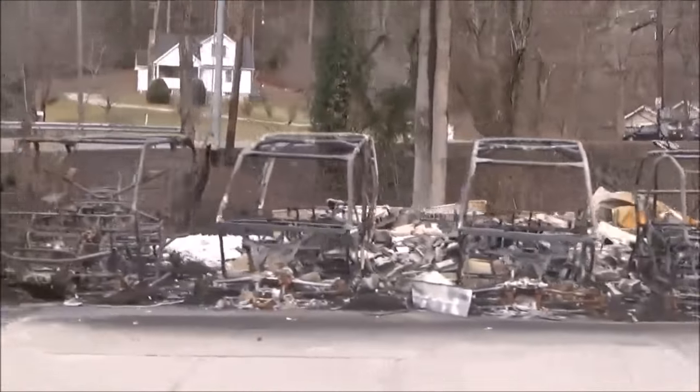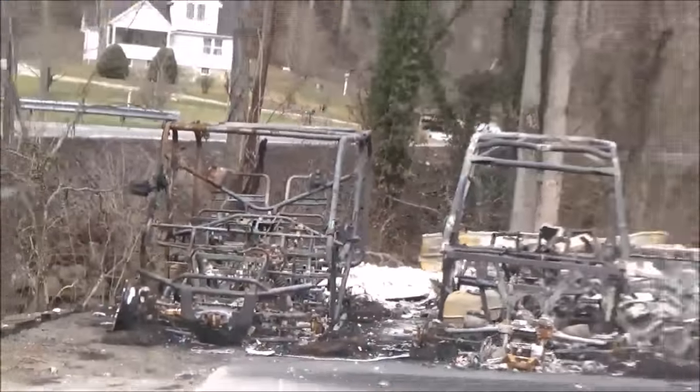Looks like those are ATVs burned in the fire. Hey all, Carpetbagger here. I am in Gatlinburg, Tennessee. Now back about a week and a half ago, November 28th, there was a horrible wildfire here in Gatlinburg over in the Smoky Mountains National Park.